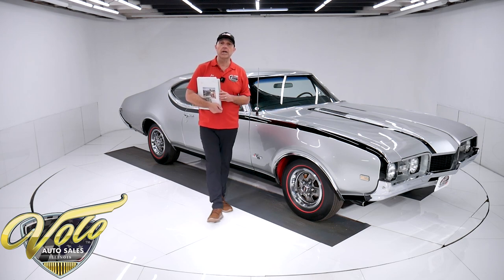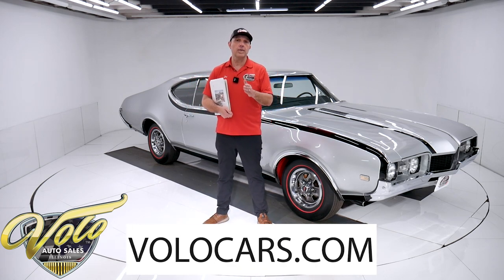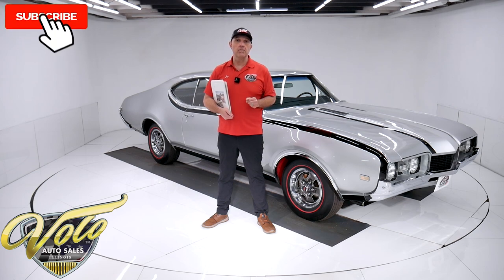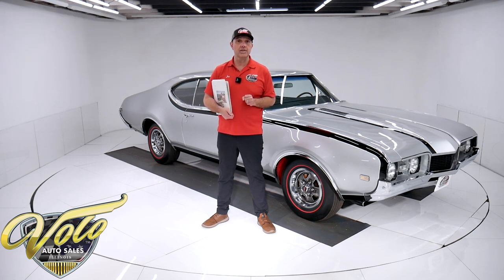We've got a really nice rare piece here. Go to volocars.com — that's where you can read the specs, study the pictures, find price tags on all of the cars and finance payments as well. That's at volocars.com. If you enjoy the video, subscribe to our YouTube channel and click on the bell icon — you'll be notified as the new ones are posted.